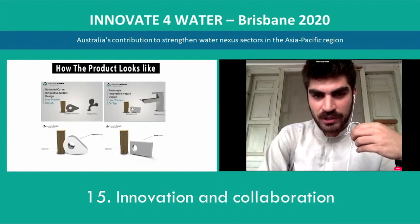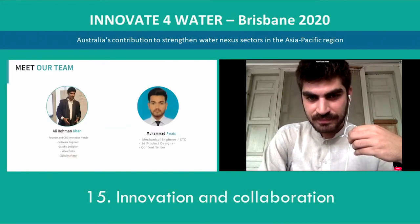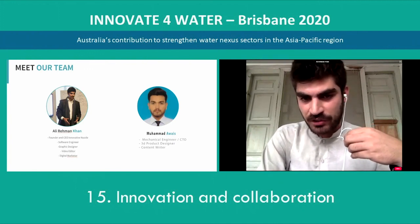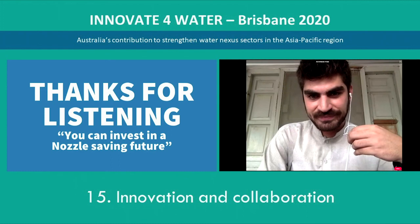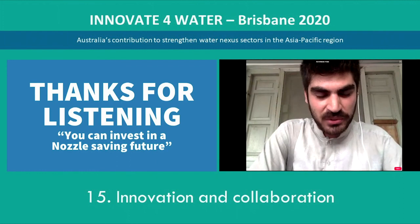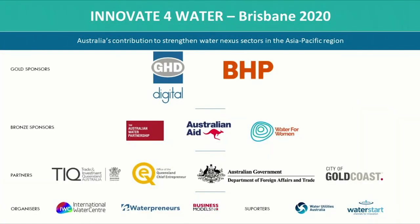This is how our product looks — we have made it in multiple designs. This is our team who will bring this idea to life. This is me, Ali Rehman Khan, and this is our CTO, who is a mechanical engineer, 3D product designer, and content writer. Thank you for listening. You can invest in a nozzle with a saving future. Fantastic — thank you very much, Ali, for joining us from Pakistan.